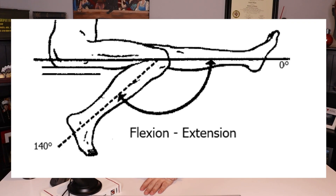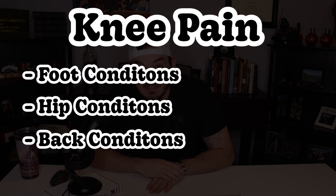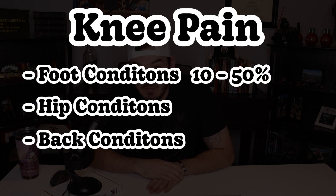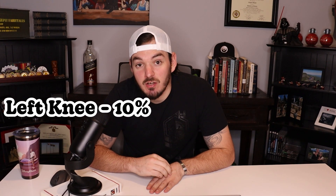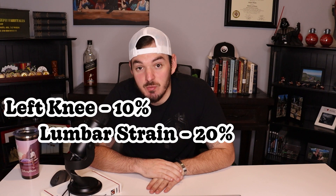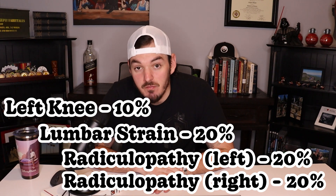For knee conditions, most are rated under pain and range of motion. Foot, hip, and back pain are all common secondaries from knee conditions. Foot pain can be rated anywhere from 10, 20, 30, 40, or 50%. Hip conditions can be rated anywhere from 10 to 100%. And back conditions lead us to secondaries of secondaries — meaning, if your knee condition that's service connected causes you to have lumbar strain, which is a lower back issue, and that lower back issue causes you to have radiculopathy, you can have a secondary of a secondary.